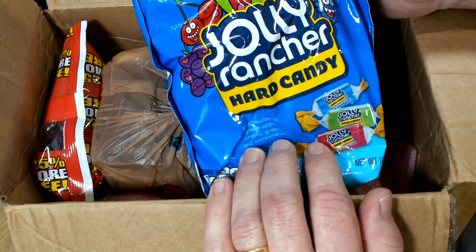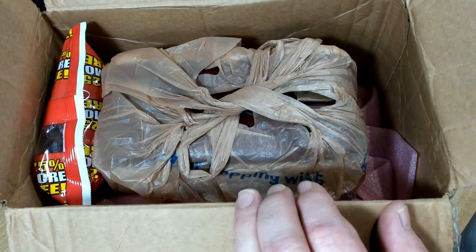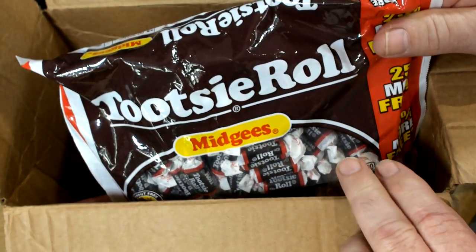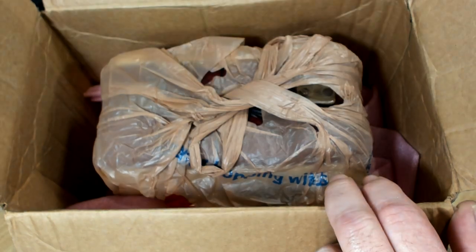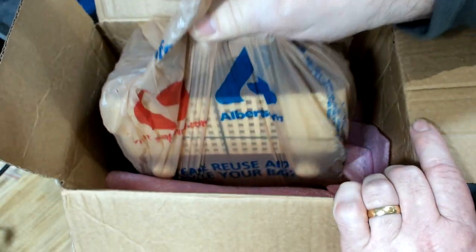Jolly Rancher Hard Candy - never heard of it. That's amazing. Tootsie Roll - I've heard of Tootsie Roll, never seen them. Don't know what they are, I thought they were cake. That's going to keep me going for a couple of days. That's amazing. All right, I'll have a look at it.